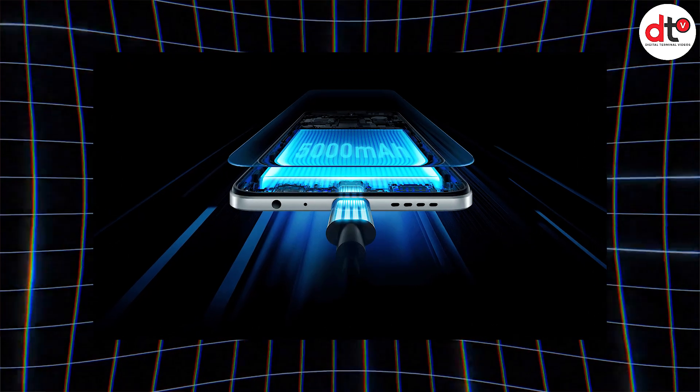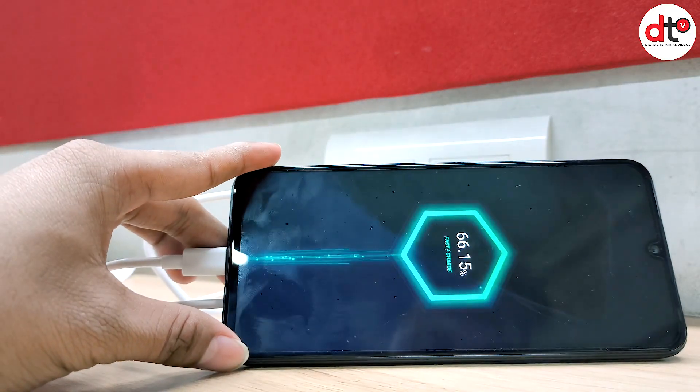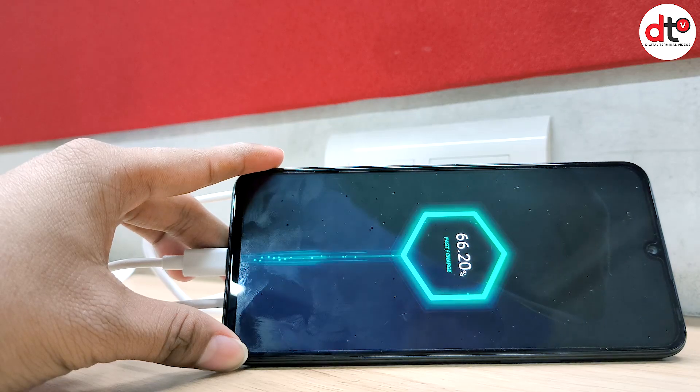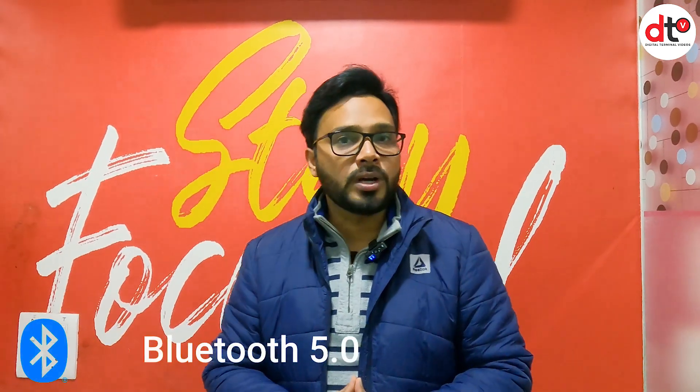अब बात करते हैं battery की. Battery one of the important features है. आपके पूरे दिन की capacity को ध्यान में रखते हुए इसमें 5000mAh की battery दी गई है, वो भी 33W के fast charging option के साथ. Fast charging support से ये phone 90 minutes में ही 100% charge हो जाता है. Generally budget phones में fast charging नहीं दिया जाता - 18W जैसे charger मिलते हैं - लेकिन इसमें 33W का charger मिल रहा है जो आपका time save करता है. इस phone में Bluetooth 5.0 का support भी मिल जाता है जो smooth connectivity ensure करेगी.